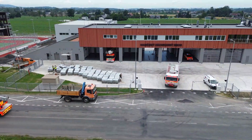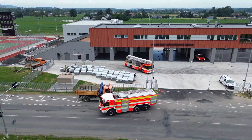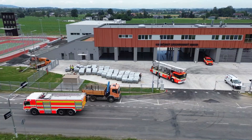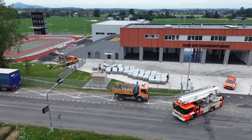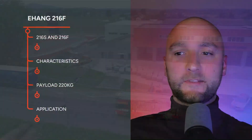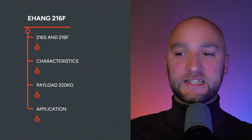Hey, welcome to Martin Lukas Investor channel. I'm Vaz. Do you know what time it is? It's time to start talking eVTOLs. I'd also like to talk about the application of eVTOL technology in emergency response — namely, firefighting. Today we'll be talking about Chinese manufacturer E-Hang and their vehicle, the EH216F.